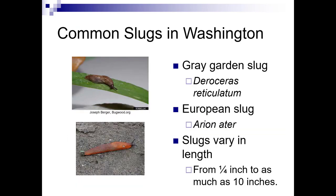The two most common we're going to have in Washington State are the gray garden slug, which is really quite small, and the European slug. They vary in length from a quarter inch to ten inches.